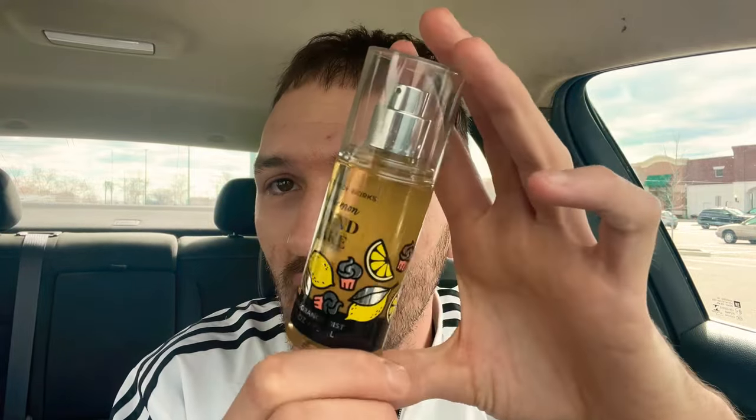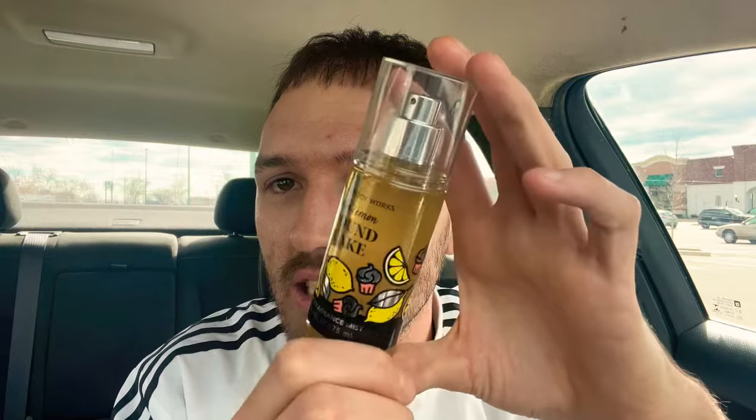This is so good! I cannot wait to get the full size. There is the mini Ice Lemon Pound Cake and the mini fine fragrance mist — hopefully you guys can get your hands on it and the full size will be out soon. Just a quick little video — I was so glad I was out hunting today. I will not stop until I find what I'm looking for and it always works out. Thank you so much for watching. Hope you guys are having a great St. Patrick's Day — I still have my lucky shirt on. I'll see you in the next video!